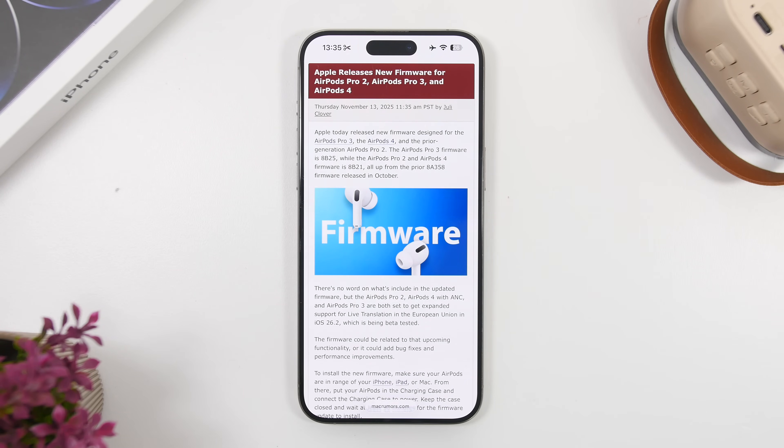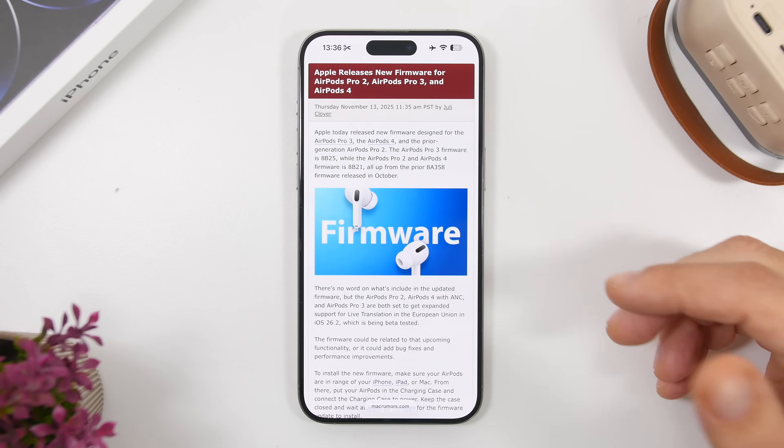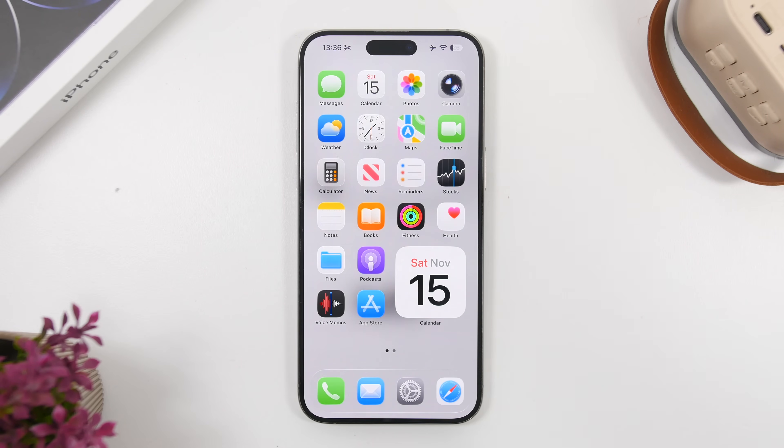Apple has released new firmwares for the AirPods Pro 3, AirPods 4, and the prior generation AirPods Pro 2 a couple of days ago. The new firmware version is 8B21, up from the previous 8A358. To get the update, keep your AirPods connected to your phone for about half an hour — there's still no direct way to manually update AirPods, so you just leave them connected and hope they update.